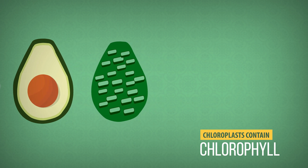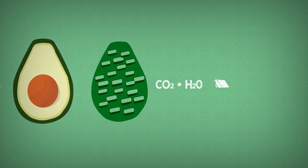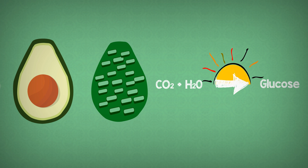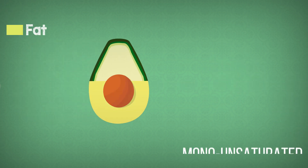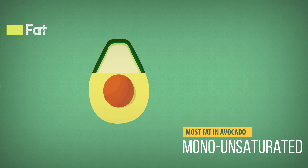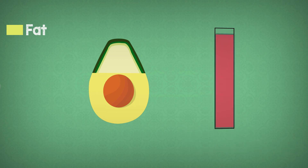The chloroplasts produce glucose by the reaction of carbon dioxide and water in the presence of sunlight. Later, this glucose is converted to fat. The avocado is loaded with fats, most of which is the monounsaturated type.